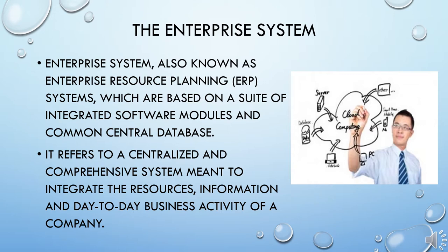The Enterprise System. Enterprise Systems, also known as Enterprise Resource Planning or ERP, are based on a suite of integrated software modules and a common central database. ERP refers to a centralized system meant to integrate the resources, information, and day-to-day business activity of a company. With a shared common database, real-time data visibility provides a single source of information for company stakeholders.